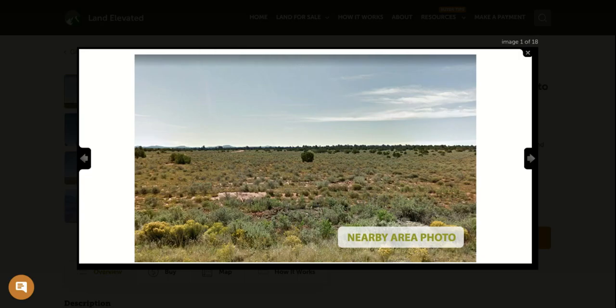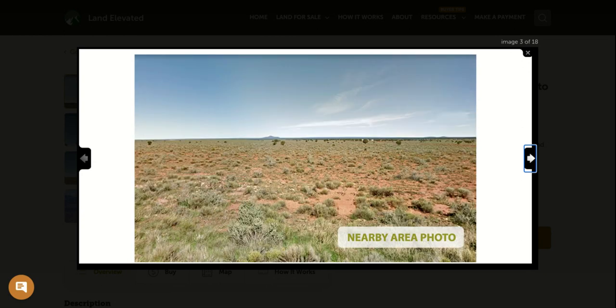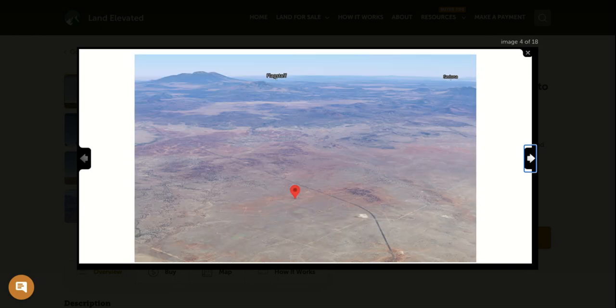Here you can see a nearby area photo. It is a nice flat desert property. You're going to have some desert shrubs and grasses on the property. It does have dirt road access. You can see there are some small trees, plants, and shrubs, but nothing major — nothing that would require clearing before building. You can see it is a rural area, so it is an off-grid property. There are no utility hookups at the property currently. However, if you're looking to develop an off-grid home site, this is a great spot for that.